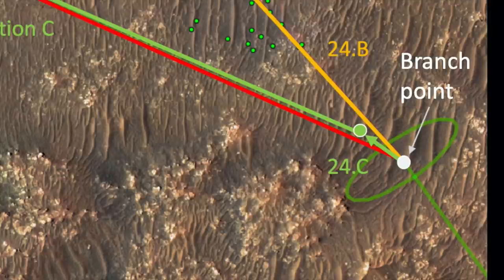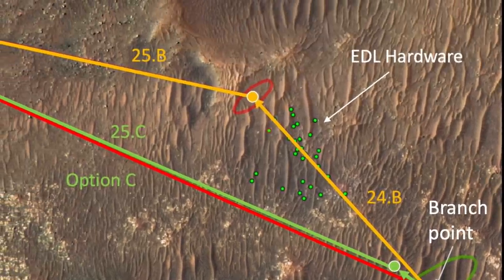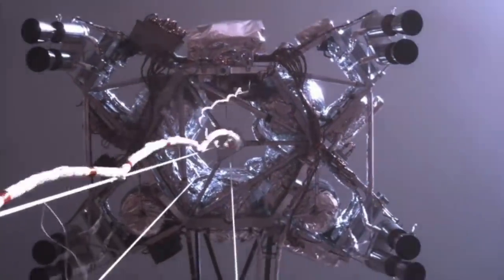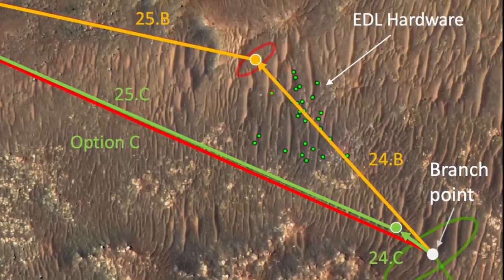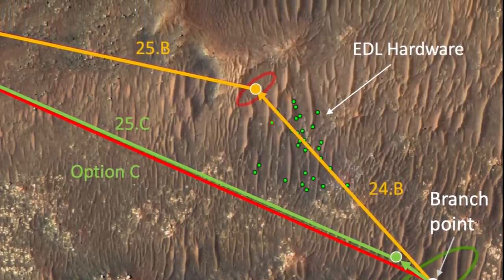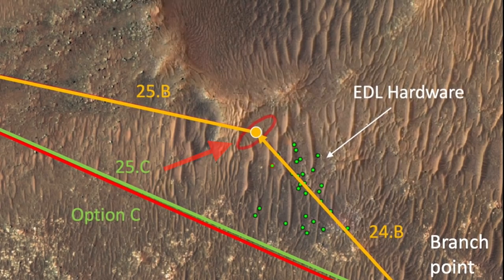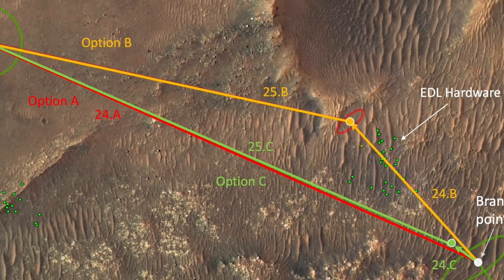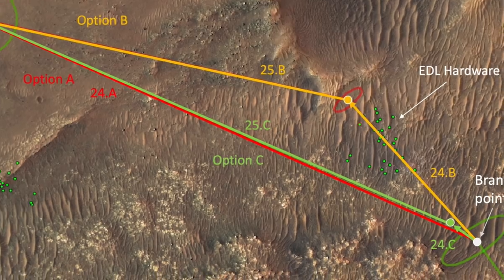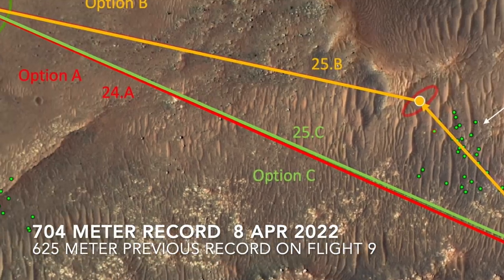So Ingenuity did it in five segments that balanced engineering risks with exploration. For example, there was a branch point at which the decision had to be made whether to get a look at the crashed hardware of the jetpack descent stage, requiring two flights, or fly a direct route across. Turns out the flight over the hardware had only a small, safe landing zone, making it a dicey option, and a single direct flight was too long. Instead, Ingenuity flew a short segment along option C, then a record-breaking second flight to the other side.